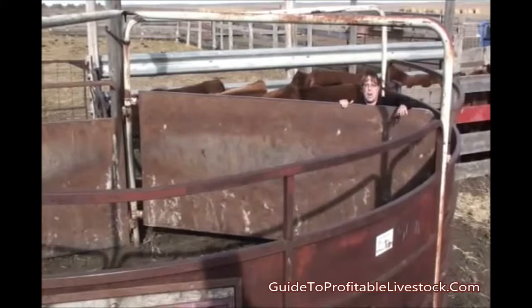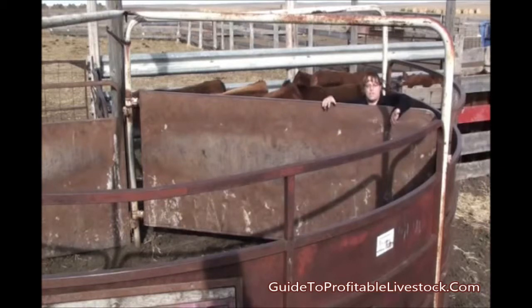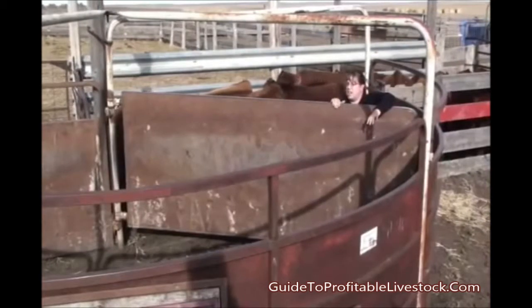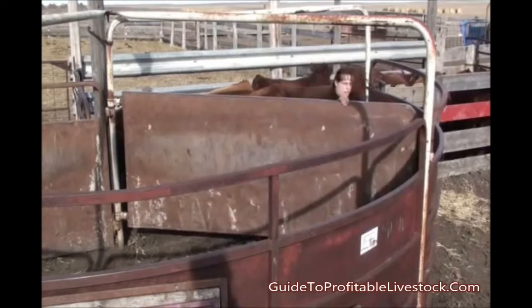One of the things we need to talk about with both bud boxes and crowding tubs is a major mistake that occurs — the reason why cattle often don't work well in these situations is that these tubs and bud boxes are often overcrowded. This tub, the owner tells me, works best to load about six head of calves in. When members of this operation try to overload it — put 10 or 12 calves in — it gets so tight the cattle can't move and see the opening to the single file alley. So we'll try to put about six or eight calves into this tub and see how they work.